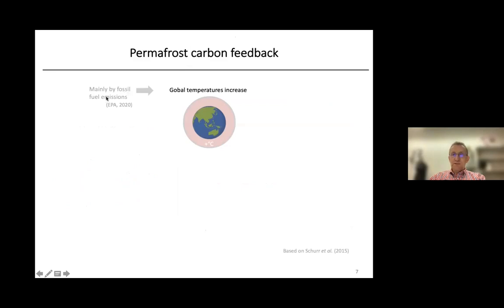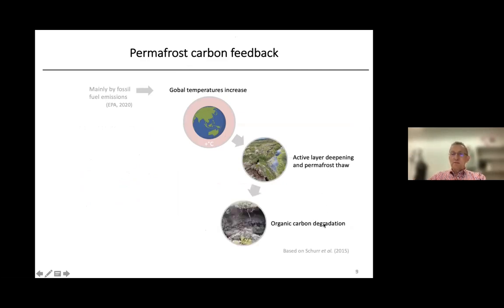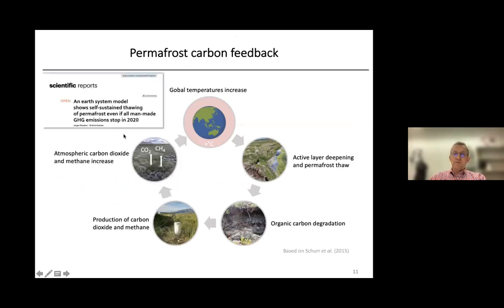Because we burned so many fossil fuels over decades, the global temperature increases. As a consequence, the active layer in the permafrost deepens — that means we have thawing permafrost. This leads to the degradation of organic carbon and, as a consequence, to the production of carbon dioxide and methane, which are then emitted into the atmosphere. Researchers have suggested that even if we now stop all man-made greenhouse gas emissions, this is a self-sustaining process: the thawing of permafrost releases greenhouse gases, which leads to further temperature increases and more permafrost thaw. We can hardly stop this cycle.